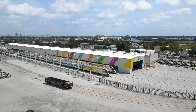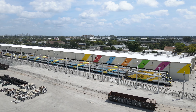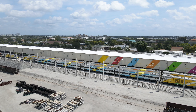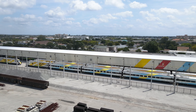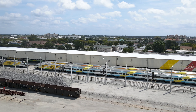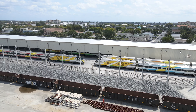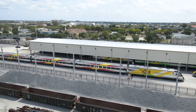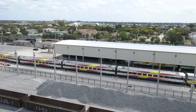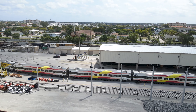Brightline currently has 5 trains, all of which have been stored here since Brightline suspended service due to COVID-19 in March 2020. Each train is made up of 4 Siemens Venture Coaches and 2 Siemens SCB40 locomotives. The trains are identified by their color, with Bright Blue, Bright Orange, and Bright Red parked outside on the storage tracks, while Bright Pink and Bright Green are parked inside the building.